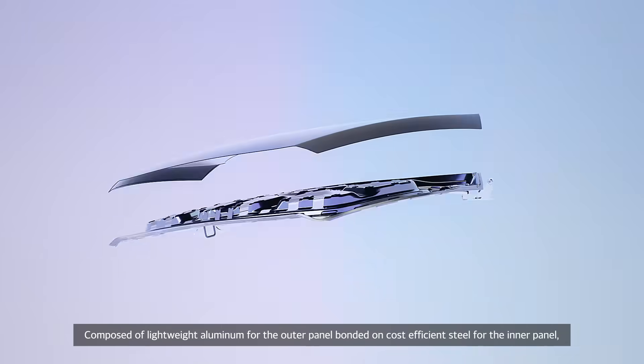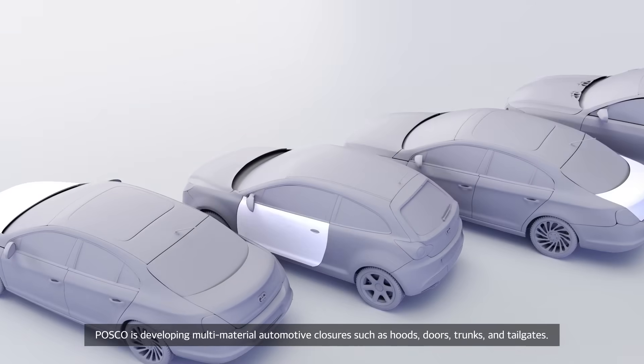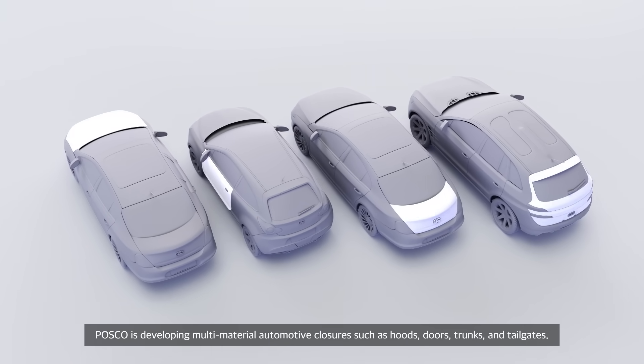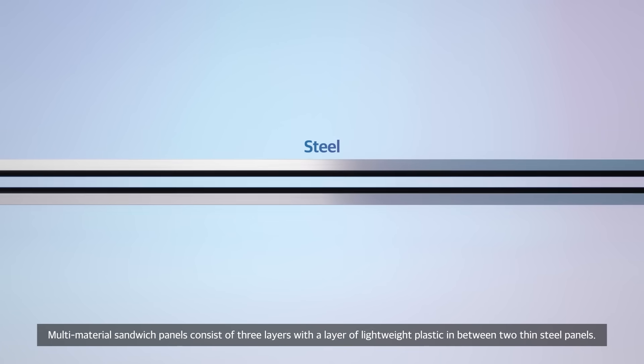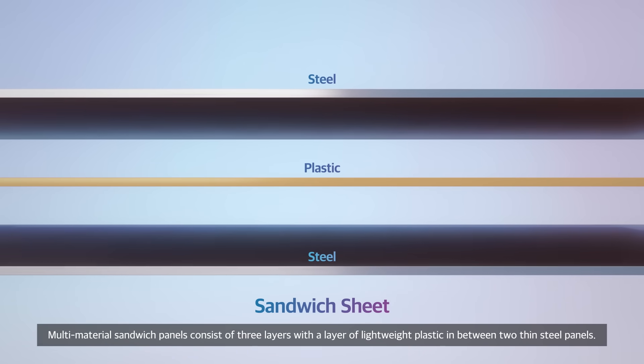Composed of lightweight aluminum for the outer panel bonded on cost-efficient steel for the inner panel, POSCO is developing multi-material automotive closures such as hoods, doors, trunks, and tailgates. Multi-material sandwich panels consist of three layers with a layer of lightweight plastic in between two thin steel panels.